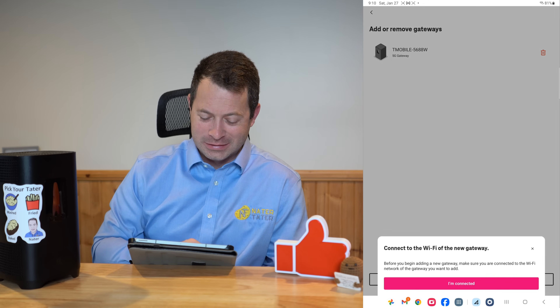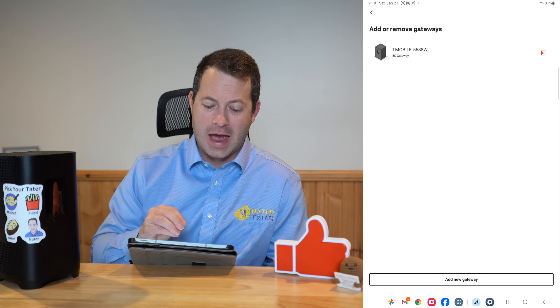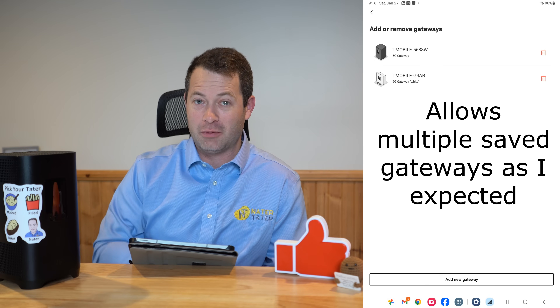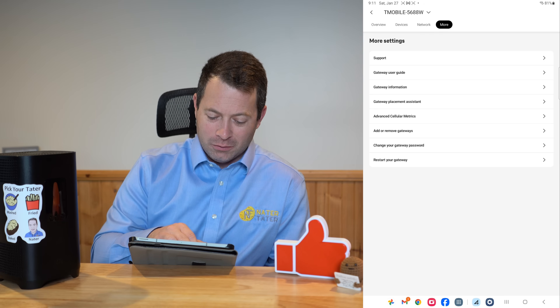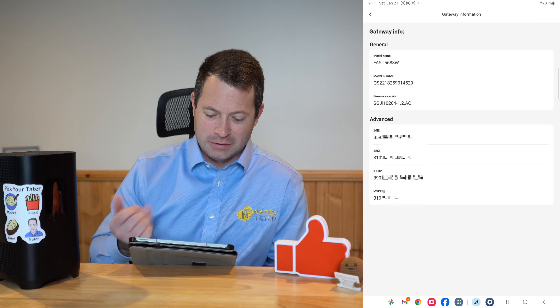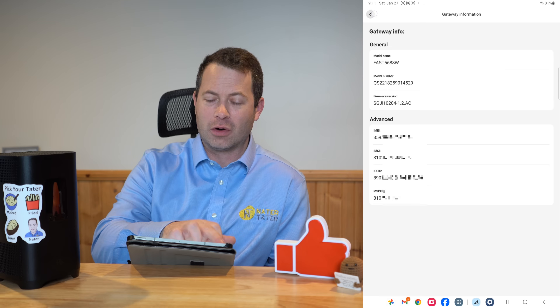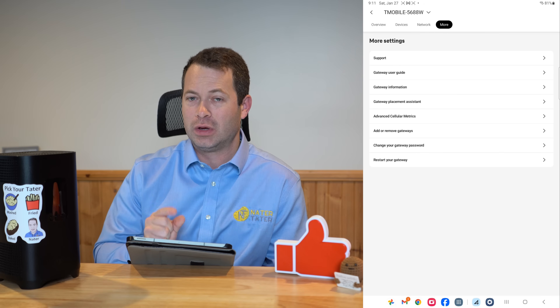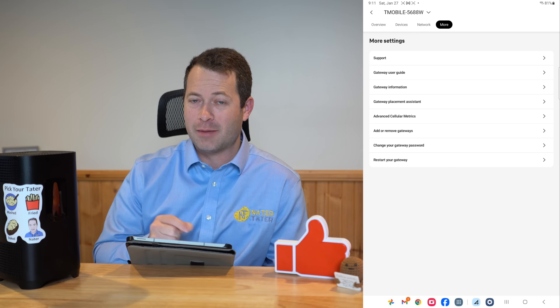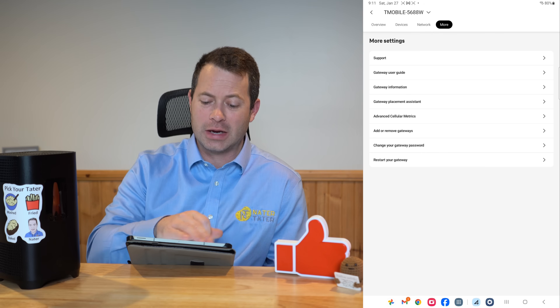There's also an Add/Remove Gateways option — I haven't seen this one before. I think it's just for adding a gateway to this app in case you have multiples, not adding a new gateway with a SIM card. Gateway Information gives you the model number, firmware, and other info. I did hear they pushed out a firmware update — I wonder if that was to help it send out all the cell metrics and not just the main two. I believe even with third-party apps like the Hint Control app you couldn't get the additional bands, so that might be a new thing.